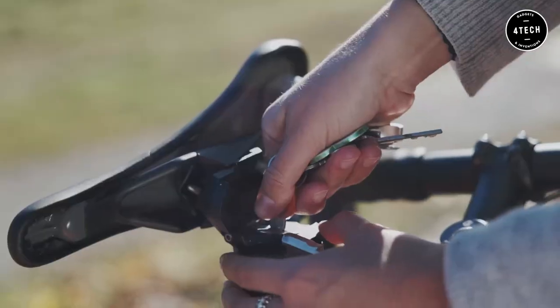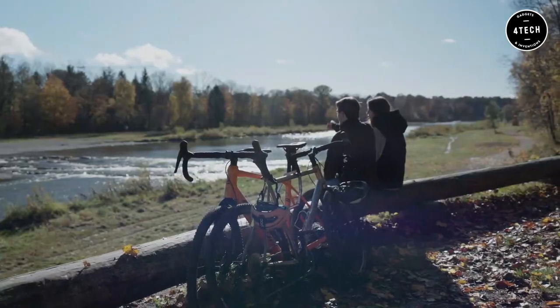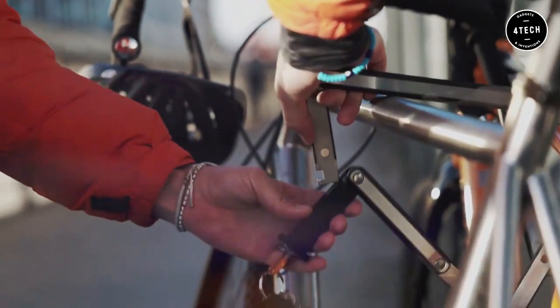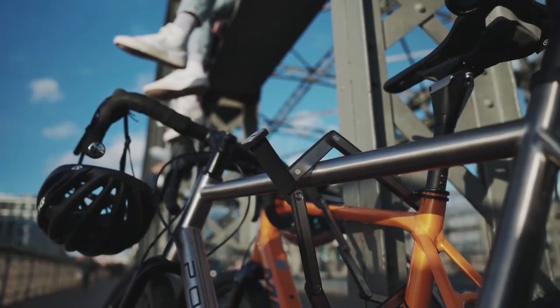Simply tilt over the saddle, insert the key, and pull out the lock to unfold it. Then lock up your bike as usual. With the 27.2mm, 30.9mm, or 31.6mm seat post diameter options, Uplock is a versatile solution for any cyclist looking for enhanced security.